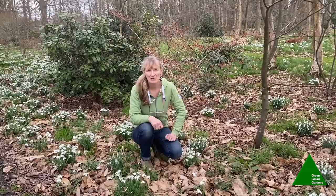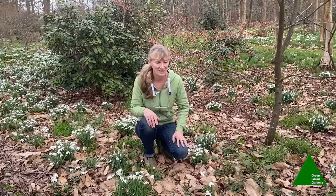Good morning from Green Island. A bit of a cloudy winter's day, but there's nothing like a carpet of snowdrops to lift one's spirits at the beginning of the year.